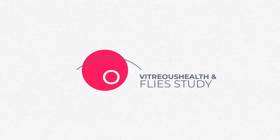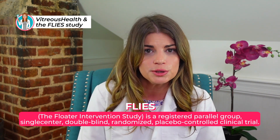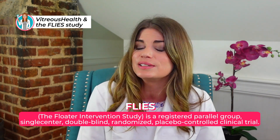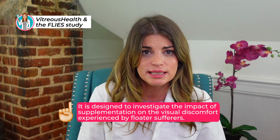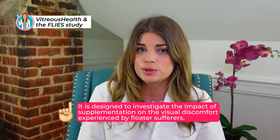Finally, let's talk about a new potential vitamin to help with floaters. This is Vitreous Health from Macula Health. There was a specific study called the FLIES study that looked at its effectiveness. The Floater Intervention Study, or FLIES, is a registered parallel-group, single-centered, double-blind, randomized, placebo-controlled clinical trial — the real deal — designed to investigate the impact of supplementation with antioxidant and anti-glycation micronutrients on visual discomfort experienced by floater sufferers.